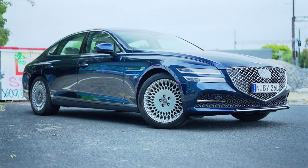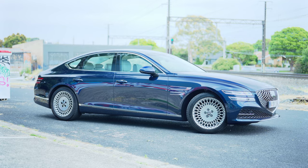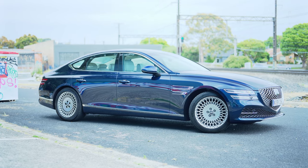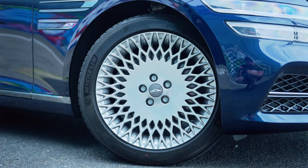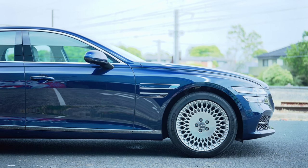Moving on to the side, let's address these awesome wheels. My God, if you can option these on your G80, option them. They are so striking, stunning, beautiful. Yes, they are extremely flashy, but hey, if you're getting one of these cars, you want to be flashy. They're so cool — I cannot get enough of them.